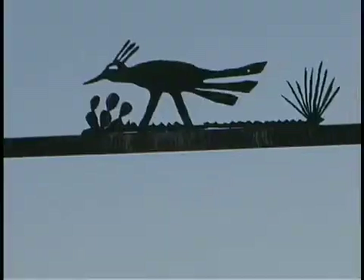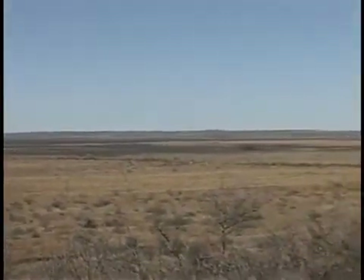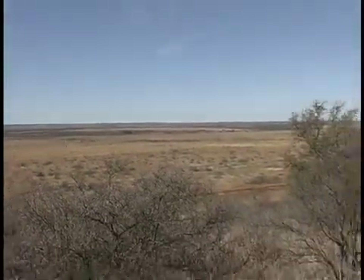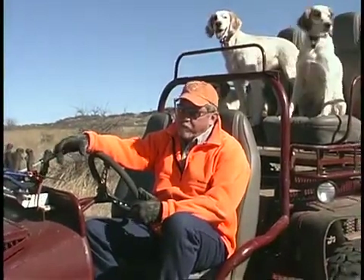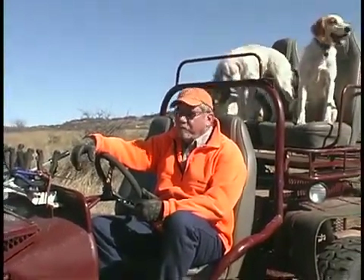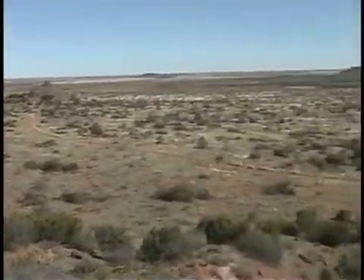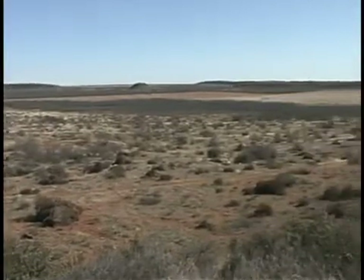It's a 4,700 acre ranch with beautiful quail habitat, very representative of a lot of the country. It has attributes that make it desirable from a research standpoint, and it also functions as an education and demonstration facility. We have field days and various other activities for landowners interested in growing more quail to come out, learn what we're doing, and apply it to their situation.